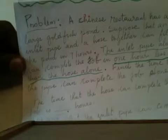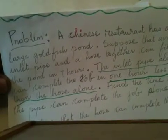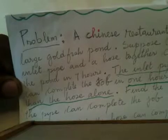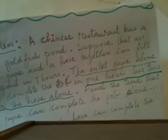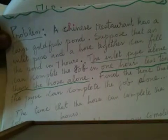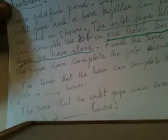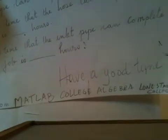So let's read the problem. They say a Chinese restaurant has a large goldfish pond. Suppose that an inlet pipe and a hose together can fill the pond in seven hours. The inlet pipe alone can complete the job in one hour less time than the hose alone. Find the time that the hose can complete the job in hours, and the time that the inlet pipe can complete the job in hours. This is from MATLAB College Algebra, Lone Star College.